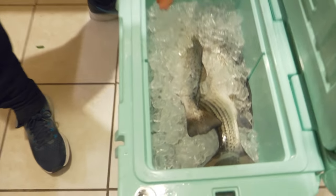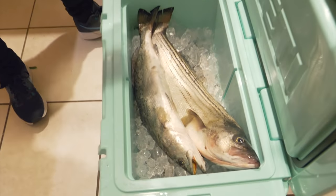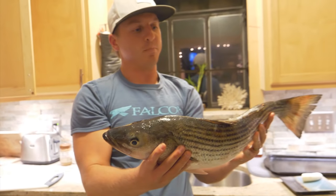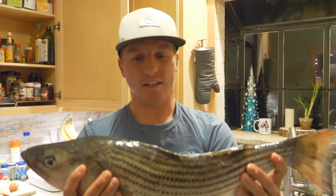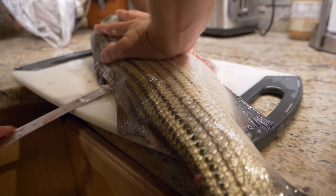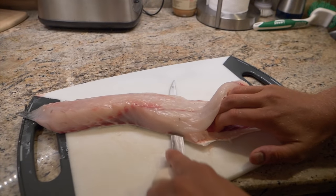Alright y'all, so here we are back in the kitchen and that was an awesome day of fishing. Check out this cooler y'all - we've got a nice 22-inch trout right here, giant trout, and this beautiful striped bass that I'm going to cook and fillet up for you guys. I know there are a lot of people complaining about the regulations in Virginia. I just have to say I love catching and cooking these striped bass. The best tasting striped bass are the mid-20-inchers - this is like a 25-inch striped bass and in my opinion the best tasting size.